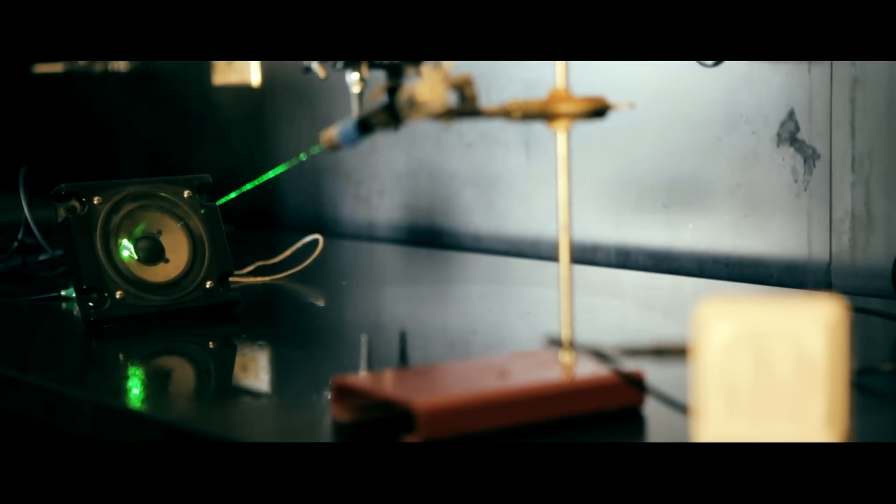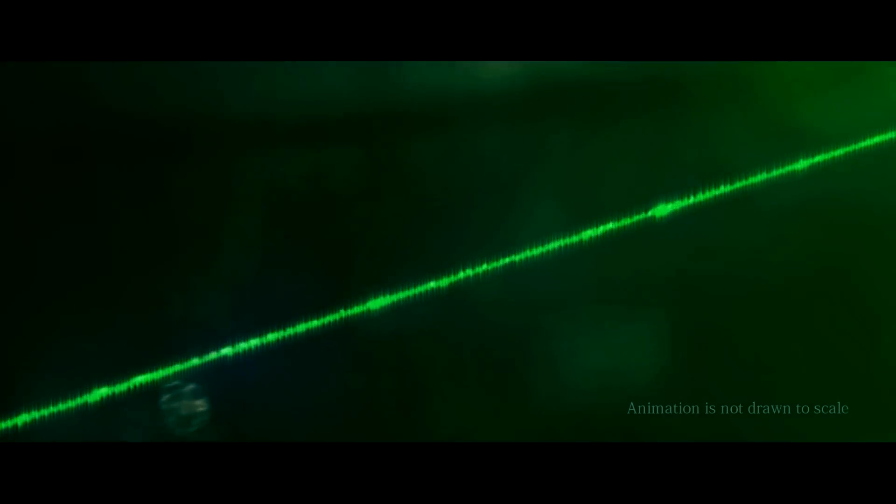Hey everyone, today we have a cutting-edge physics technique demonstration. It will illustrate the Doppler effect, which states that the wavelength of light coming from a source will decrease or increase accordingly. If it is moving farther away the wavelength will get longer, and if it is moving closer the wavelength will get shorter.